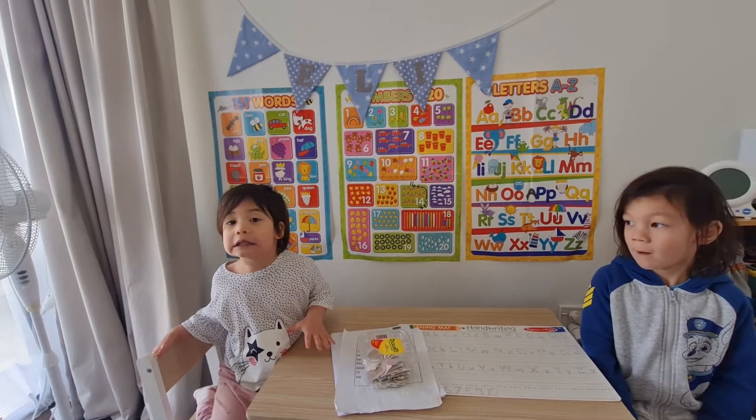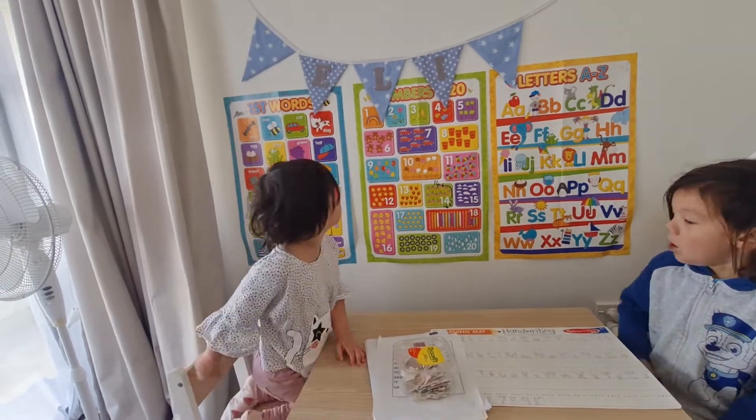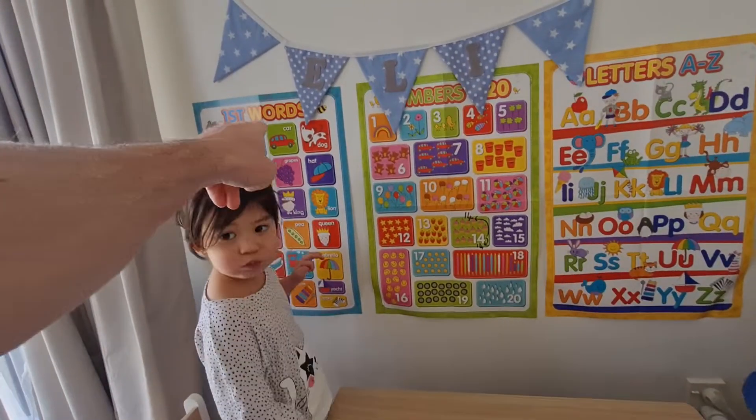Our first reading lesson. Behind you, could you tell me what that is there? What's this one? Our first words.